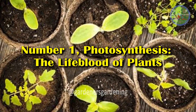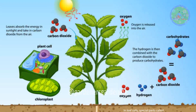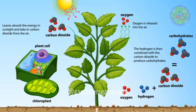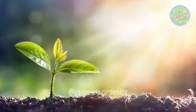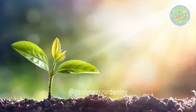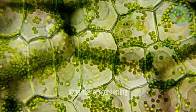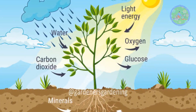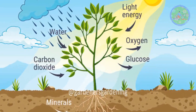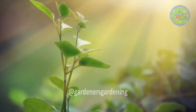Number 1: Photosynthesis — the Lifeblood of Plants. At the heart of plant care is photosynthesis, the process by which plants convert light energy into chemical energy. During photosynthesis, plants absorb sunlight through chlorophyll in their leaves and use it to convert carbon dioxide and water into glucose and oxygen. This glucose fuels the plant's growth, while oxygen is released as a by-product.